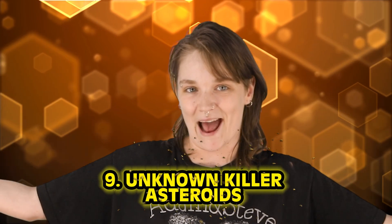Space missions such as NASA's Parker Solar Probe help us learn more about the sun and the hidden corona. Number 9 will make you terrified of death your every breathing moment — it's the unknown killer asteroids.